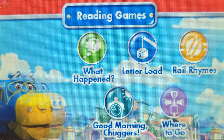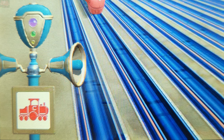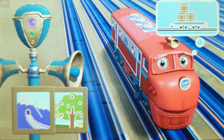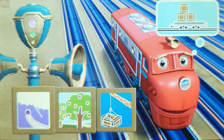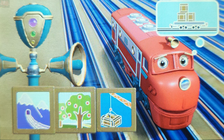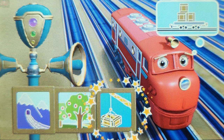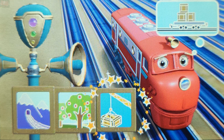Where to go. Listen to what the chuggers need to do and decide where they should go by touching one of the boards. Wilson needs to unload a car. Where should he go? The mountain quarry, the orchard, or the rolling stock yard? The rolling stock yard. You got it. Wilson should go to the rolling stock yard.